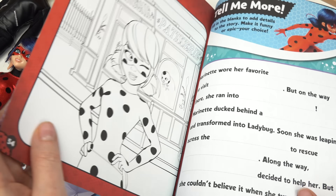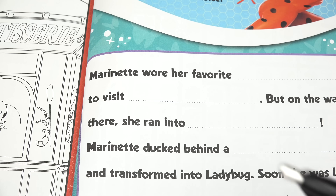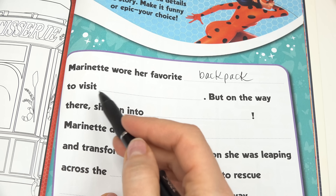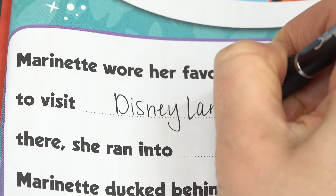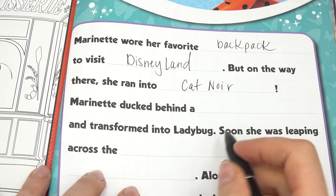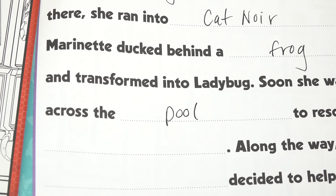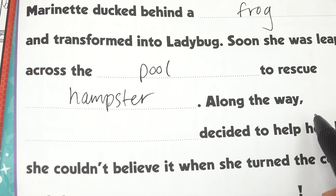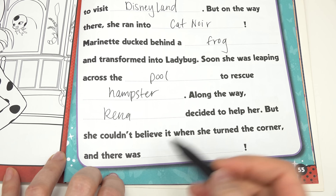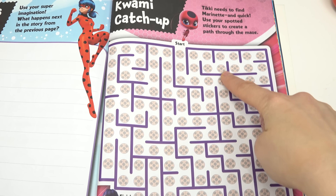Let's do this page — Tell Me More! We're going to fill in the blanks, maybe we'll make it funny. Marinette wore her favorite backpack to visit Disneyland, but on the way there she ran into Cat Noir. Marinette ducked behind a frog and transformed into Ladybug. Soon she was leaping across the pool to rescue a hamster. Along the way Reina Rouge decided to help her, but she couldn't believe it when she turned the corner and there was Hawk Moth. What do you all think about my story?